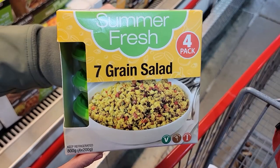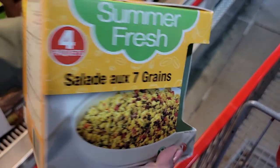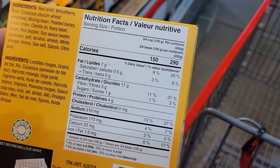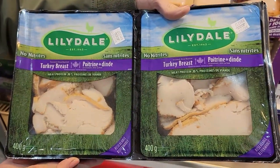Number seven: Summer Fresh Seven Grain Salad. A hundred grams or three-quarters of a cup is 150 calories, and the whole single container is 290 calories. I would have a serving of that with the chicken or turkey slices from the beginning of the video, add some veggie sticks or a bagged salad — perfect dinner or lunch.